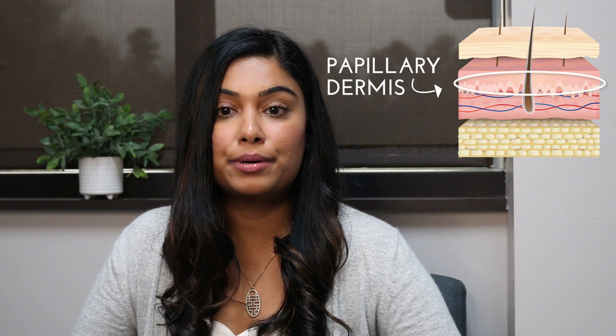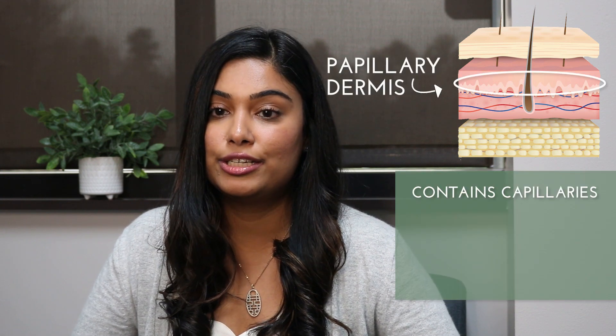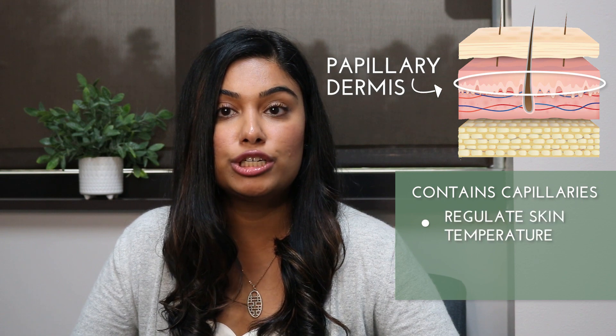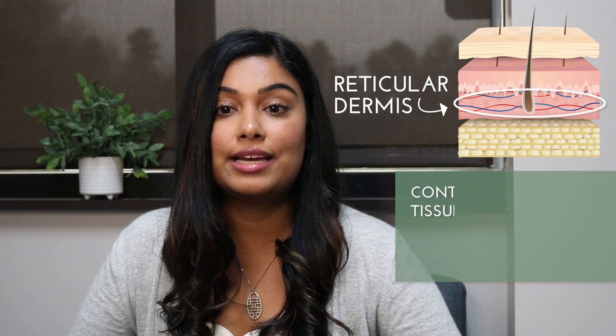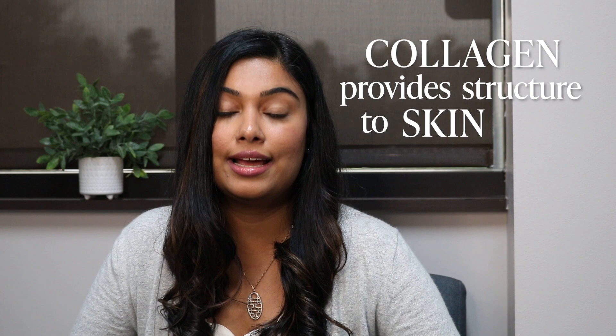The dermis is split into two layers. The papillary dermis is the thin upper layer that contains capillaries that help regulate skin temperature and provide nutrients to the epidermis. The reticular dermis is the thick lower layer that contains connective tissues and dense collagen bundles. Collagen is the main protein that provides structure to skin and connective tissues, giving skin its elasticity and strength.